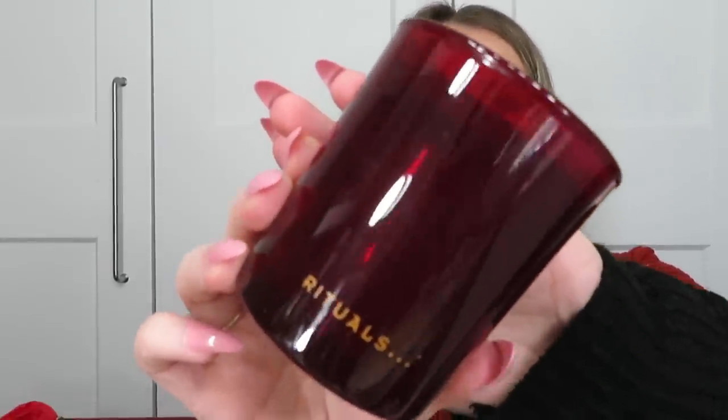The first product is from Rituals — this is the Ritual of Ayurveda candle, the meditation candle. I got the same one in another advent calendar, but I really don't mind because Rituals is one of my favourite brands. The packaging and colour suggest Ritual of Ayurveda, but the scent doesn't quite match other Ayurveda products I've tried. On the side it says 'It's not happy people who are thankful, it's thankful people who are happy.' Worth around £20.